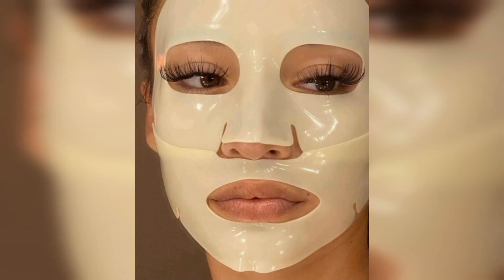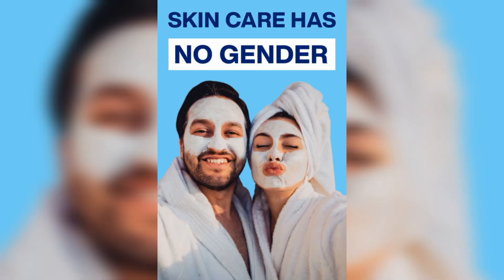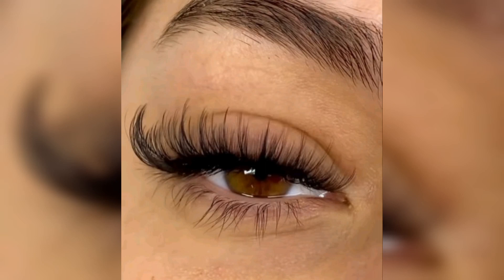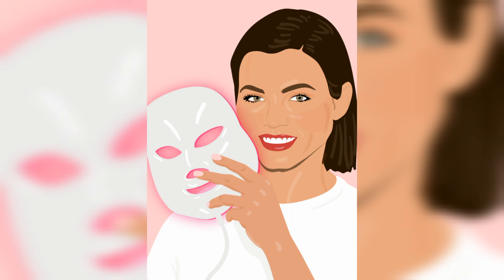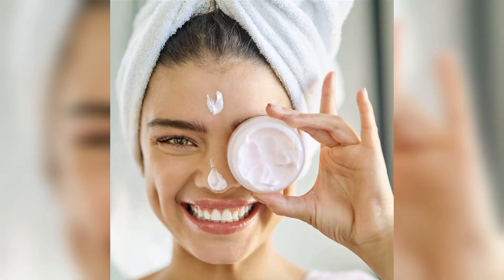We will discuss everything you need to know about facial care and provide tips and evidence on how to take care of your skin. Understanding your skin: the first step of effective facial care is understanding your skin type. There are four main skin types including oily, dry, combination and normal. Each skin type has specific needs, and using the wrong product can result in skin irritation and other issues.